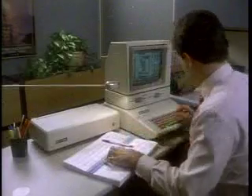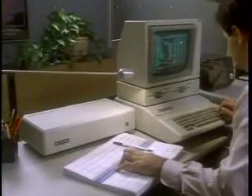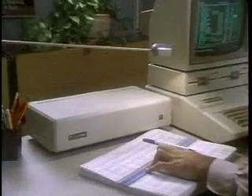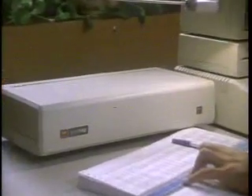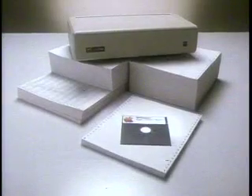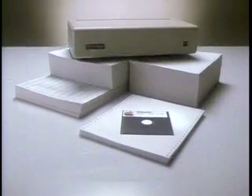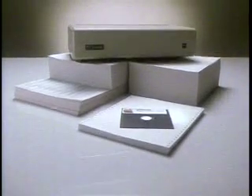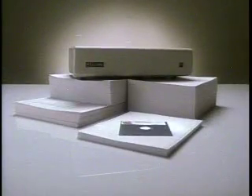If you think you'll be storing large files like database records and spreadsheets, you might want to consider a hard disk storage system. The Apple Profile hard disk has several advantages over floppy disks. First of all, you can store much more information. Profile has a 10 megabyte memory capacity — enough to maintain an entire accounting system, a full year's worth of records, and several application programs.